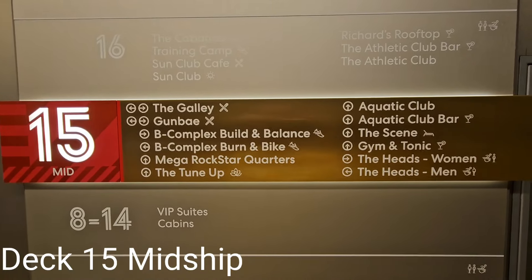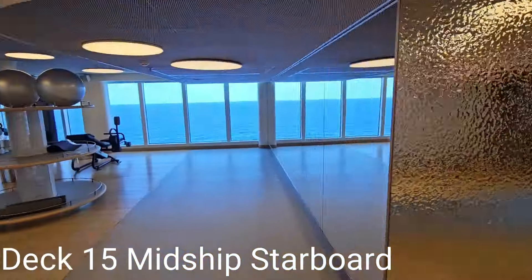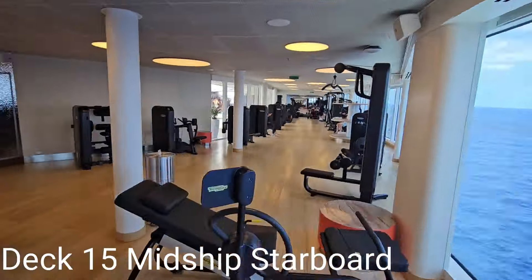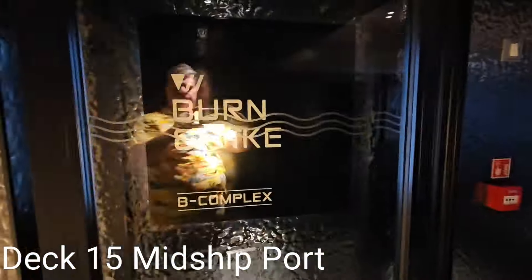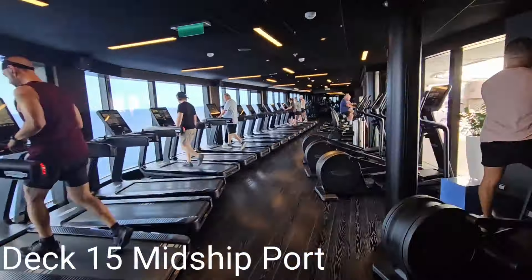As we move to deck 15 midship, we come to B Complex Build and Balance for strength training. B Complex Burn and Bike is where you can do cardiovascular workouts and spin classes.